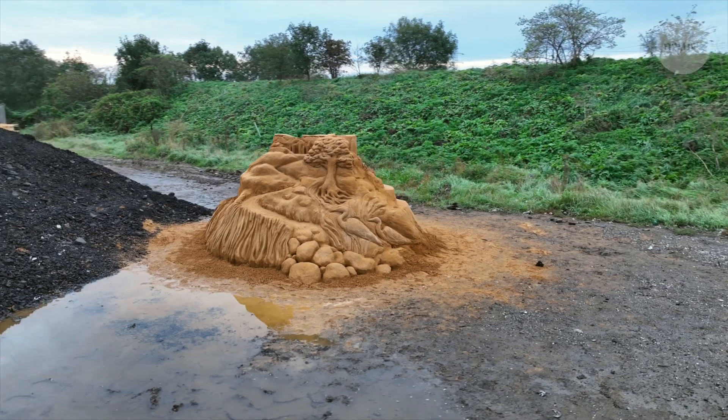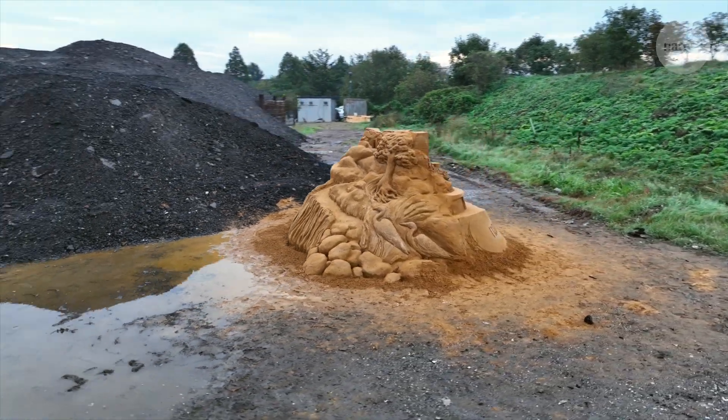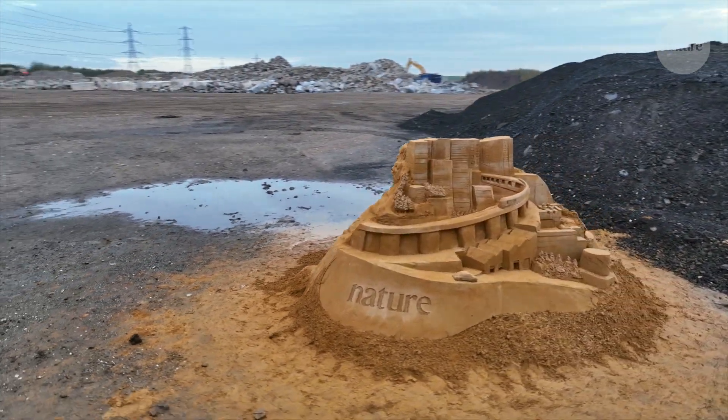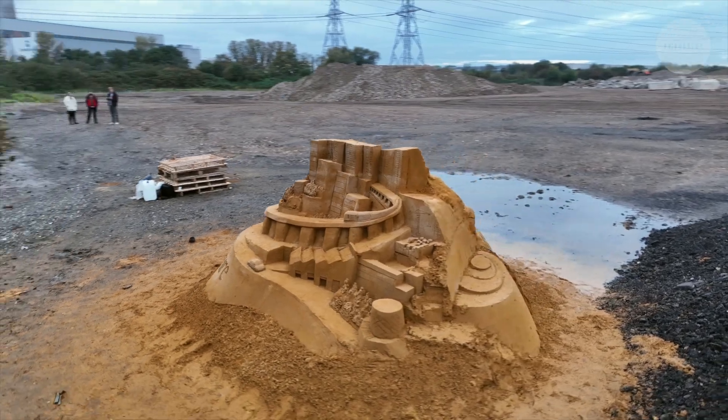I've always been passionate about the environment and sustainability. Even making small interventions into the way we build — changing even one architect's decision about the way they build and the materials they choose — can have a real carbon benefit. So if I can influence even one person to think a little bit differently, that's what's important to me.